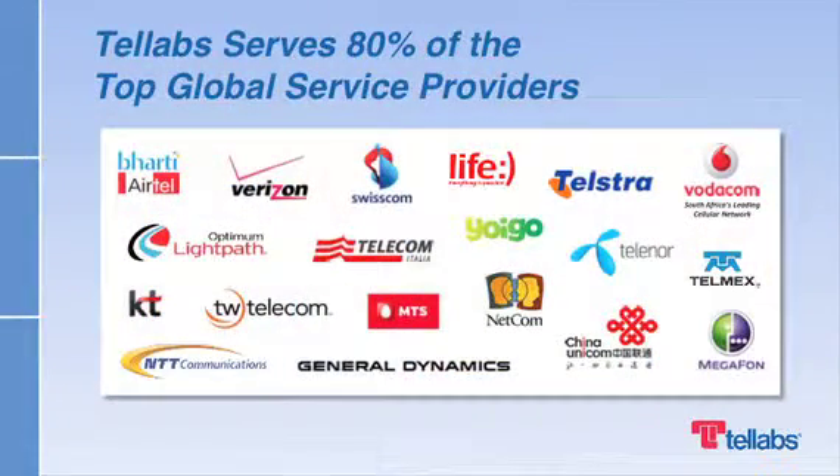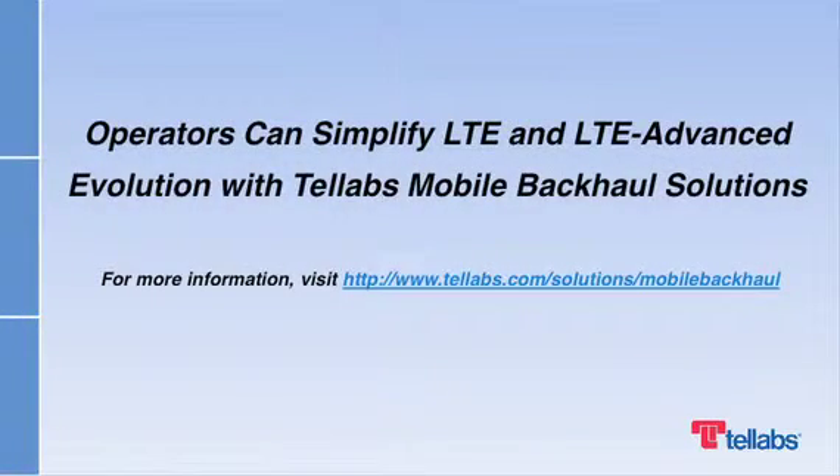About half of Telev's mobile backhaul customers plan to migrate to LTE and LTE Advanced over the next few years. With the renewal of the Telev's 8600 system, our customers can reduce costs and profitably meet user demands as they migrate to LTE. To learn more, visit the mobile backhaul page on televs.com or contact your Telev's representative.